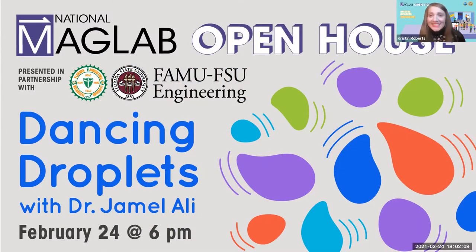Let me officially welcome everyone to the virtual version of the National Mag Lab Open House 2021. We're presenting this session in partnership with the FAMU-FSU College of Engineering for E-Week. The Mag Lab is the largest and highest-powered magnet lab in the entire world, funded by the National Science Foundation and the state of Florida. Everyone who pays taxes in Florida or the United States is a stakeholder in the science that happens here. We're so glad you're here — handing it over to Dr. Jamal Ali and his team of presenters.